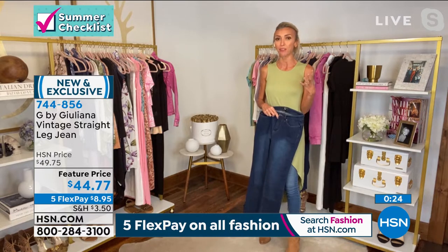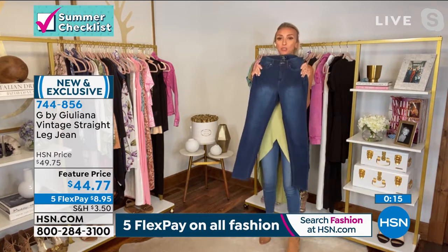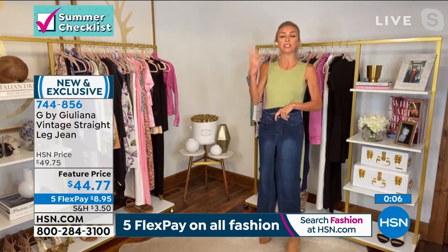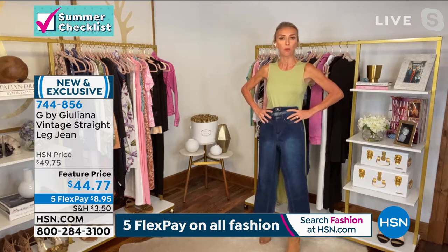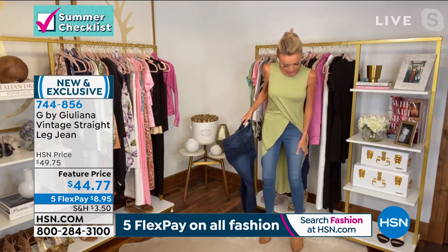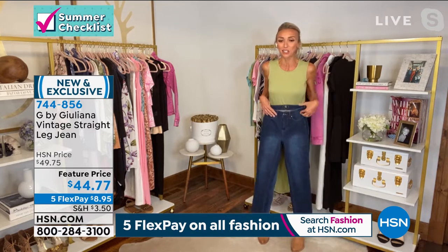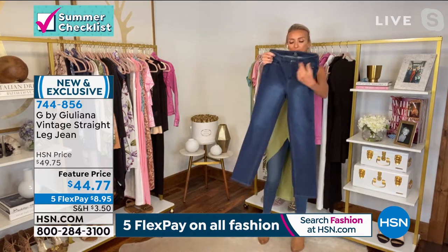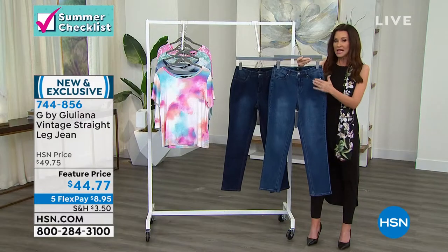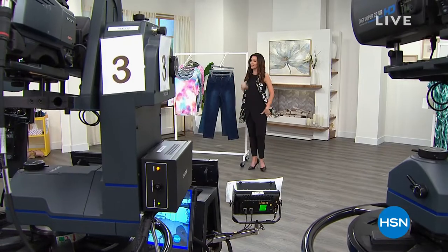They came in with thousands today — brand new — and they've become very serious about their denim since launching G-Sculpt and other denim styles. On sizing: true to size, but if you carry weight in your tummy and are between sizes, go up a size — look at the waist measurement. Karen's been wearing her true size all day. They could sell out during this hour or before midnight. $44.77 for jeans that look this good and fit this well — you might as well get both washes; together they'd still be less than one pair anywhere else.